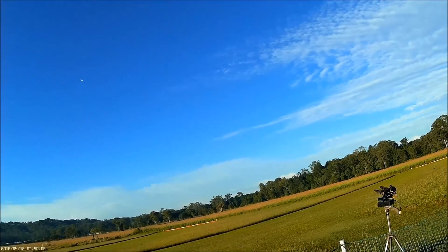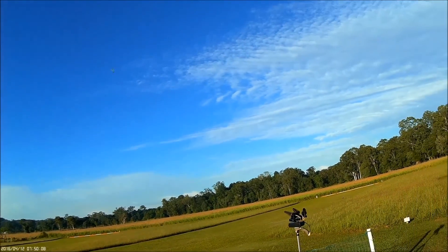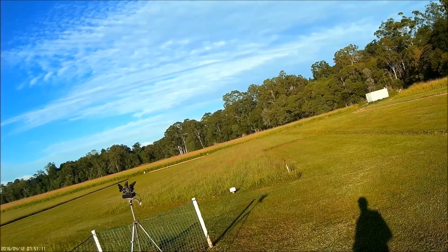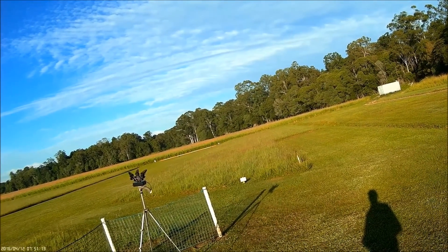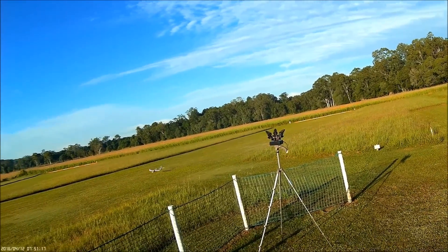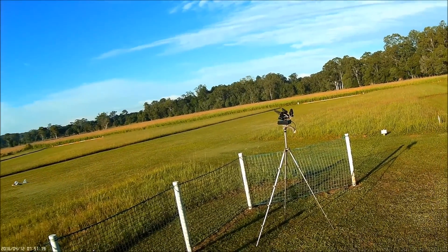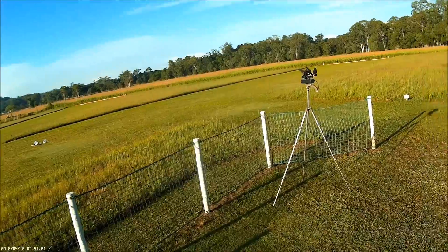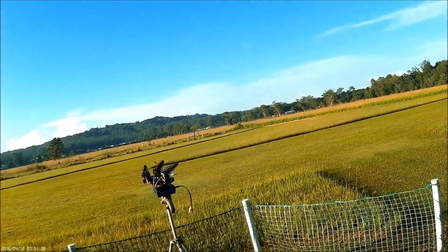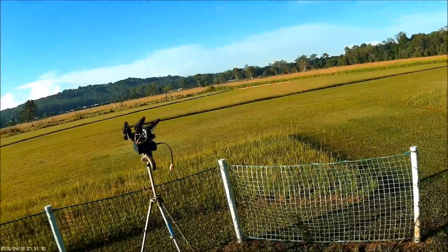I think we can call that a success. Let's see where it lines up — it doesn't line up perfectly well, it seems to be lagging a little bit.